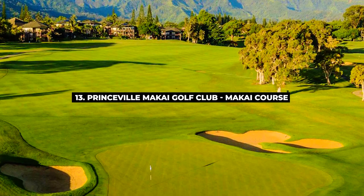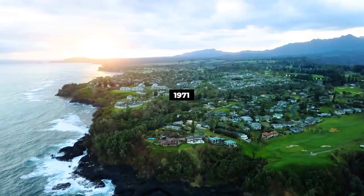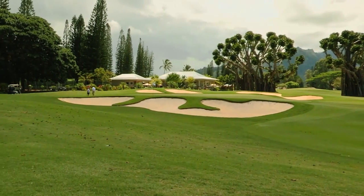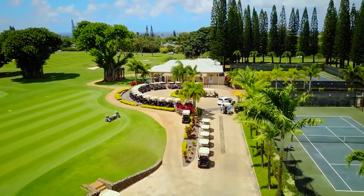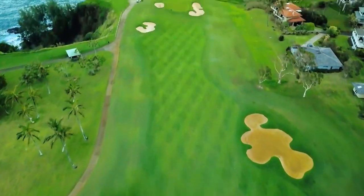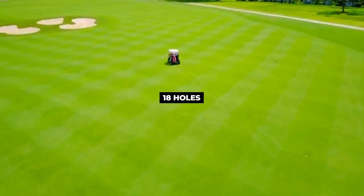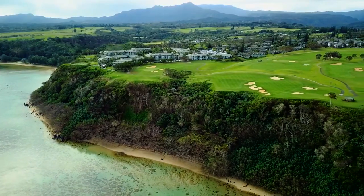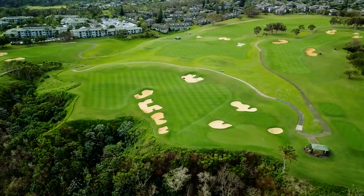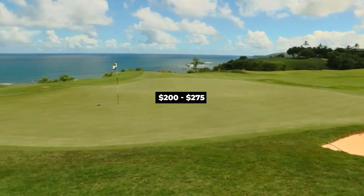Number 13, Princeville Makai Golf Club, Makai Course. Princeville Makai Course was established in 1971 and was developed by Robert Trent Jones Jr. The course is covered by paspalum grass on greens and fairways. This is truly one of the world's most stunning golf and resort locations, offering immaculate course conditions and six oceanfront holes that provide an amazing aloha spirit. The 18-hole course sits on 7,223 yards with par 72, sculpted into a tilting hillside above the Pacific overlooking the amazing Hanalei Bay. It may vary from $200 to $275.